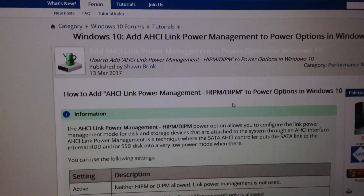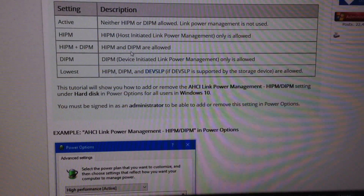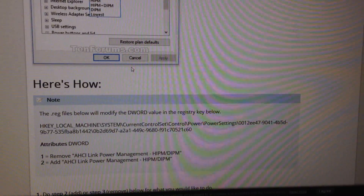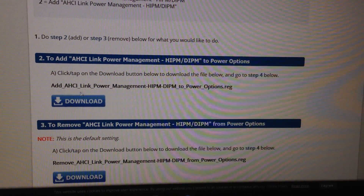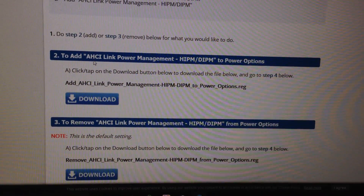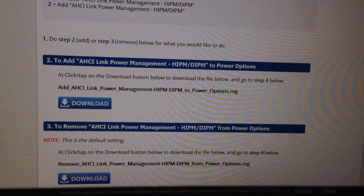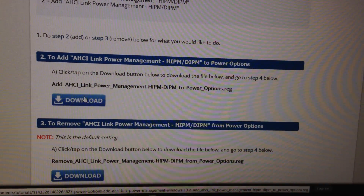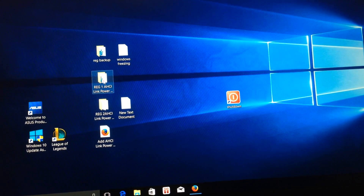I will show the link in the description. Click on that link, scroll down — there is a detailed description. Read it and you will learn how to activate that option. You need to download the ready registry file, and that file will add the AHCI link power management HIPM and DIPM options.